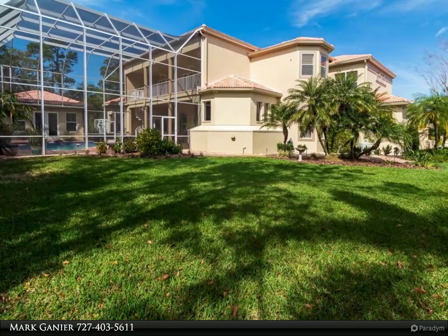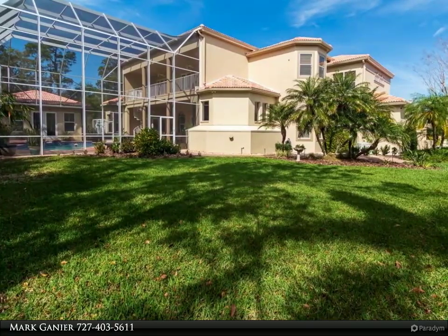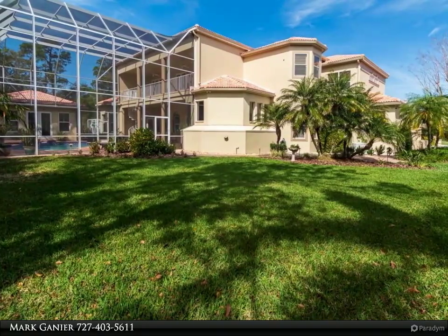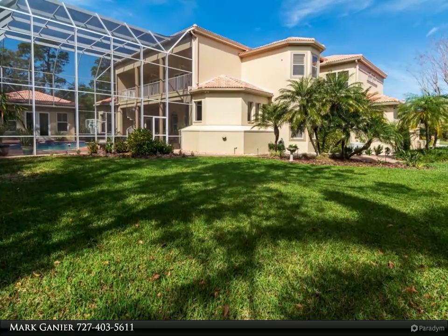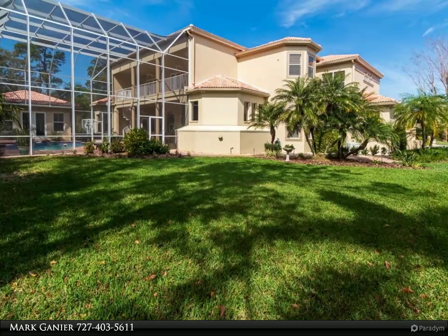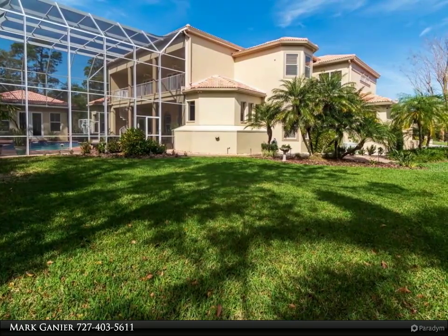Impressive master suite with pool access, located next to the home office. Master includes a 3-way fireplace and elevated sitting area. Master bath features a home gym, his and her walk-in closets, wrap-around vanity, raised jetted tub and seamless shower.